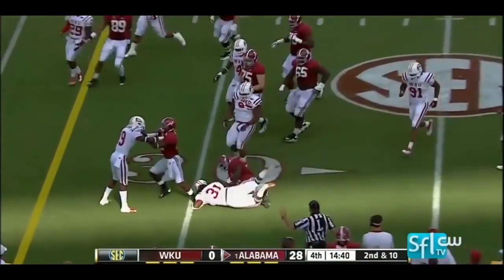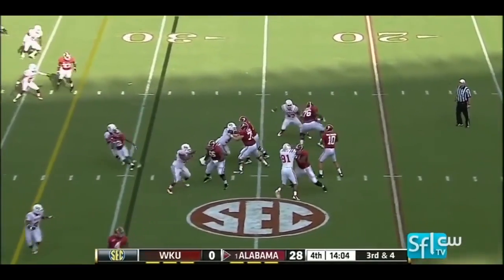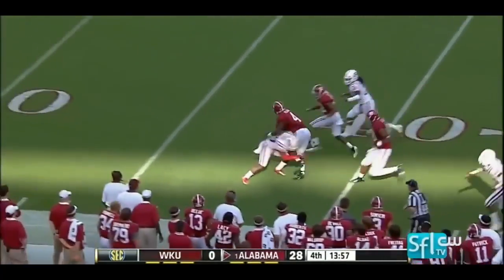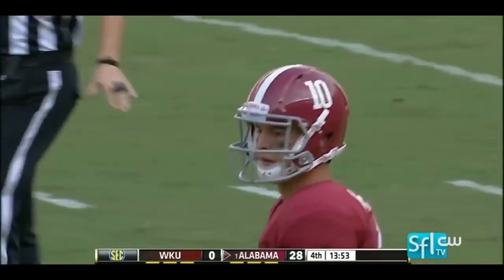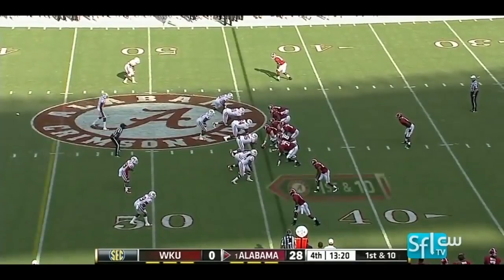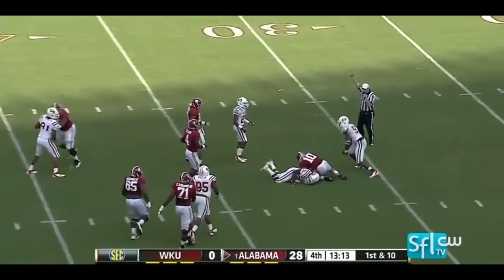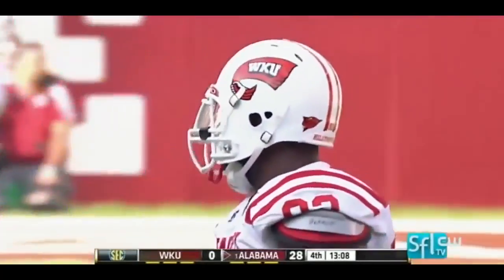Big hole left side for Yeldon. McCarron surveys, buys time, and completes it for a first down and some more — finally down to the 44-yard line, that is TJ Yeldon. Yeldon stays in the game at tailback, they fake it to him — McCarron, not this time. Trying to buy time but Quinteris Smith said that's enough. Alabama facing a third and 21.